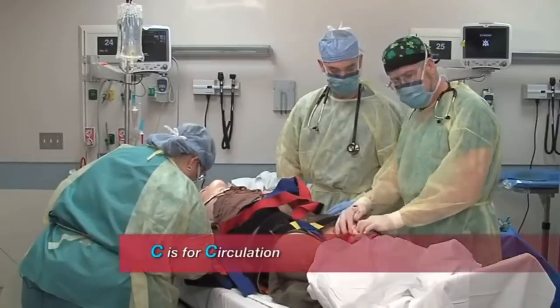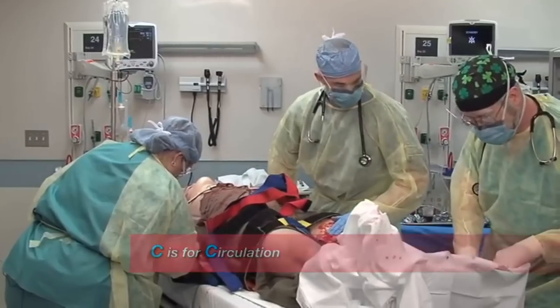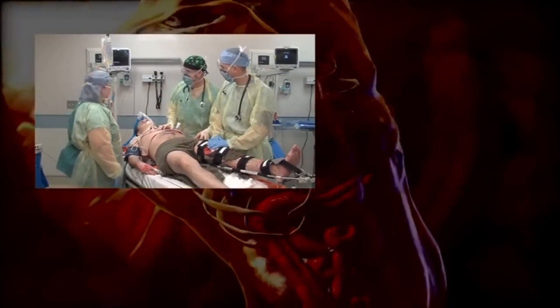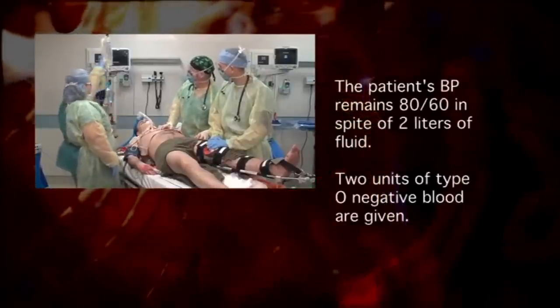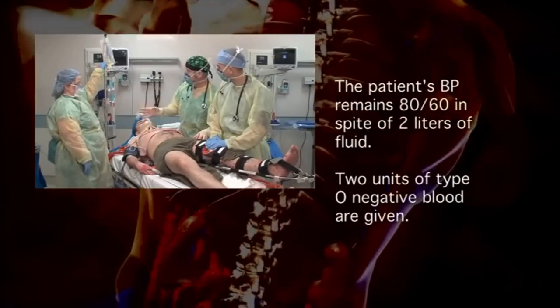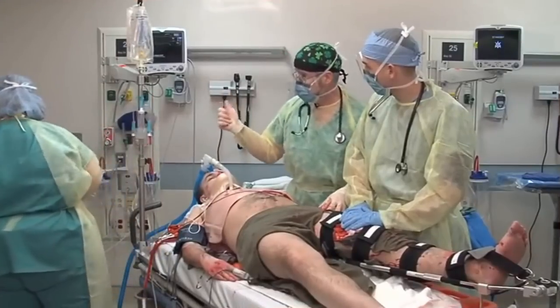The paramedic said he didn't have any pulses — let me check those. Put some pressure on that, Cody. Circulation — what's his pressure? Still 80 over 60. How much fluid have you given him? He's gotten the two liters of warmed IV fluid and he's not responding. Let's go ahead and give him some O-negative blood — two units. I just got two; hang some more saline while you're at it.